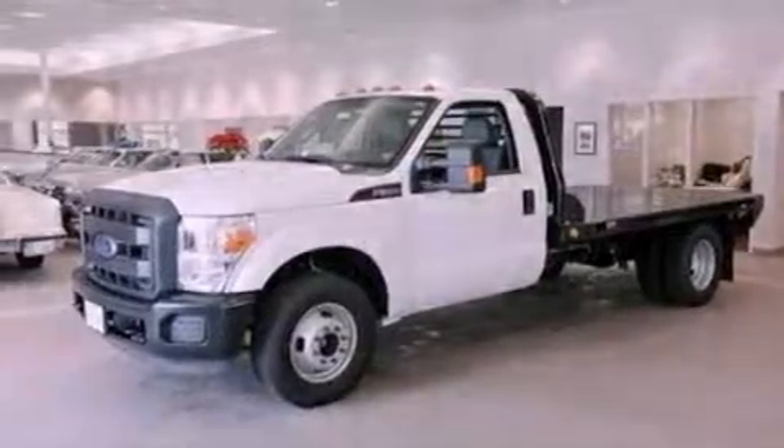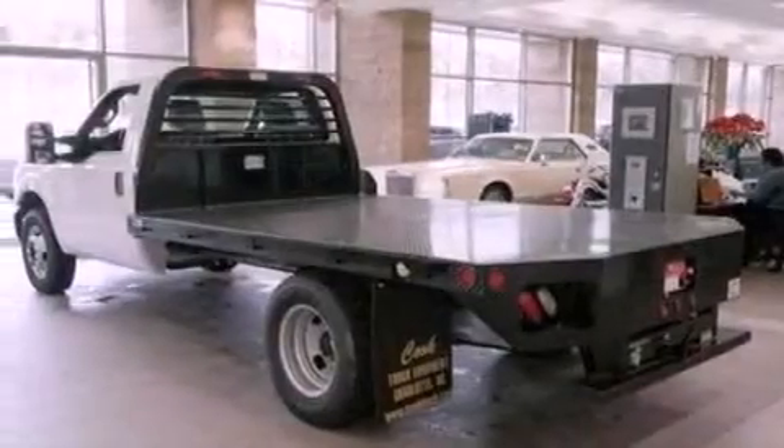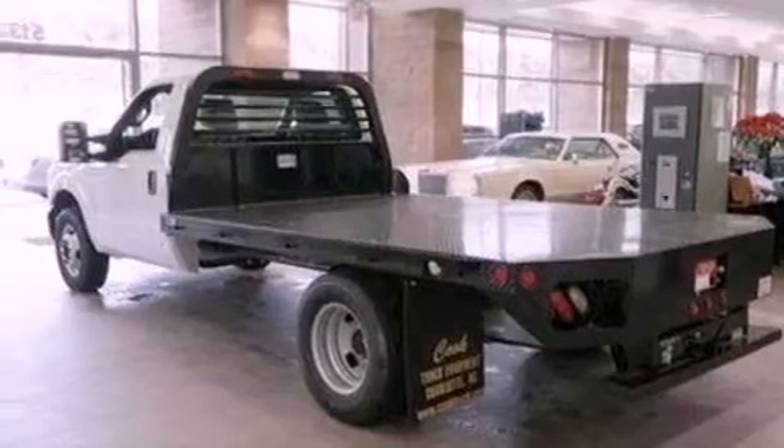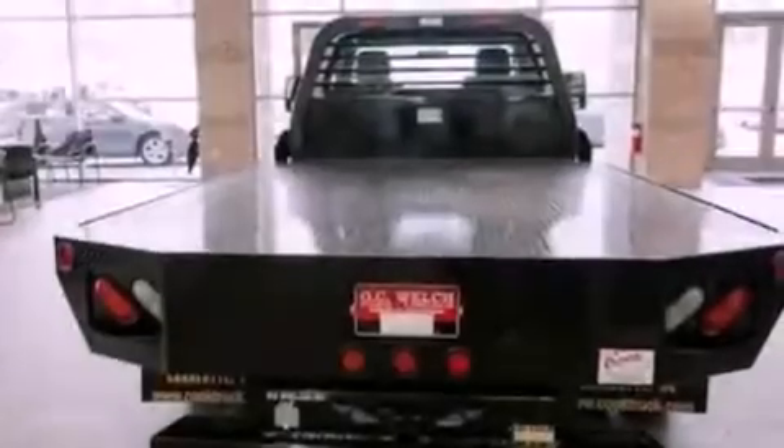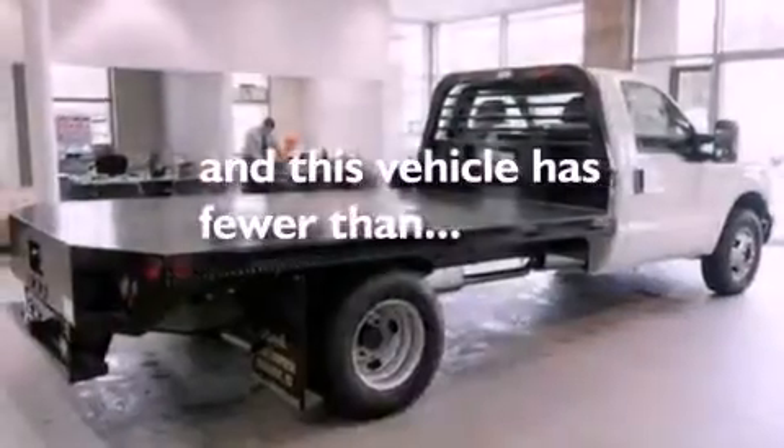Features include air conditioning, cruise control, full power accessories, 17-inch wheels, trailer mirrors, traction control, an anti-lock braking system, side curtain airbags, a keyless entry system, and this vehicle has fewer than 1,000 miles on the odometer.